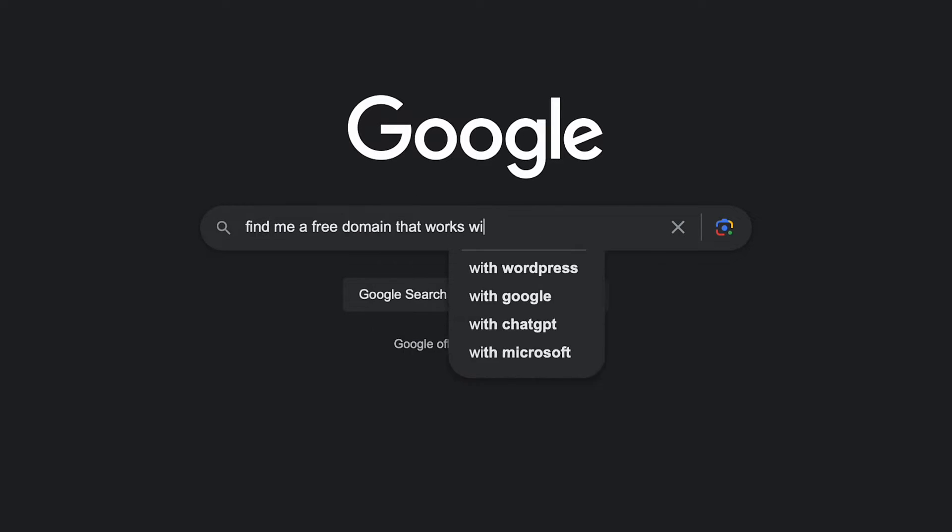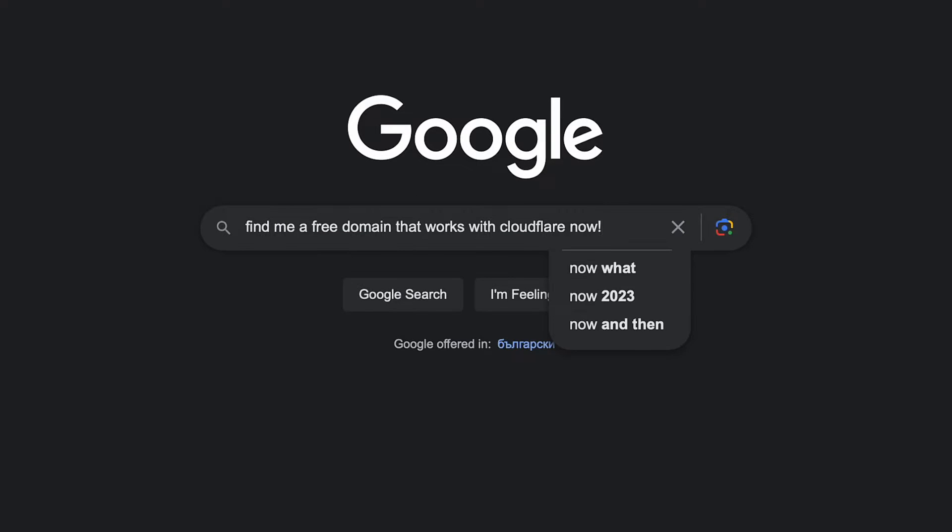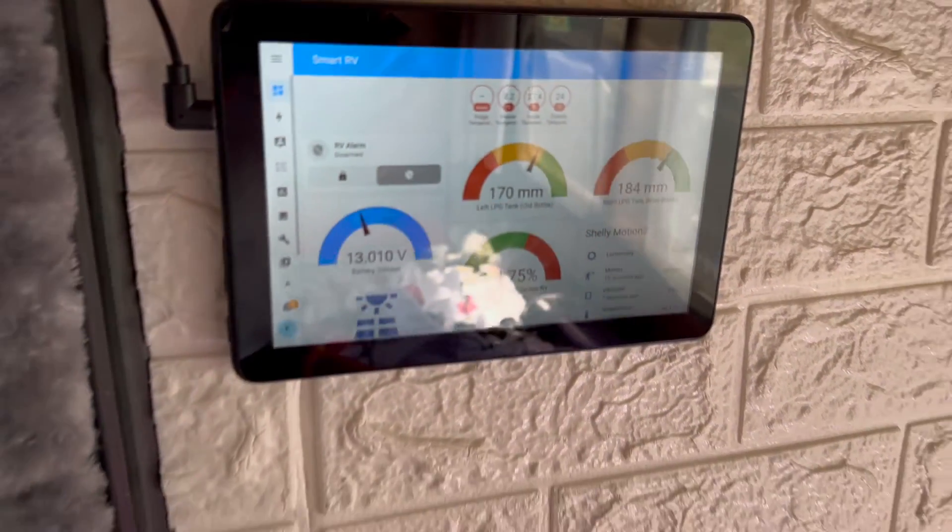I don't blame Cloudflare, as freenom.com were not accepting new registrations for a long time and something is not quite right with that free service anymore. Soon after these free domains were banned from Cloudflare, I started searching for alternatives. I wanted to find another either free or super cheap domain that I could fully control. Unfortunately, I didn't manage to find a free and reliable domain. If you happen to know one, please share it in the comments.